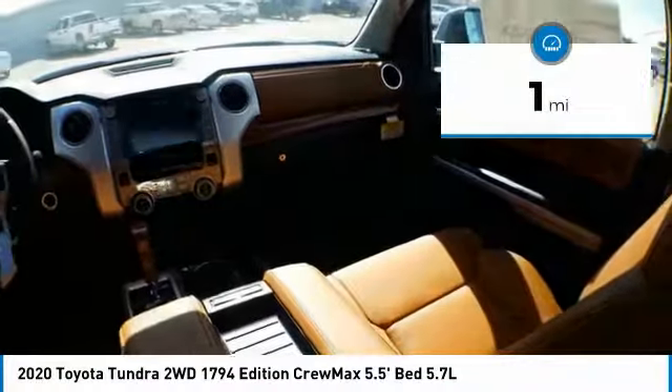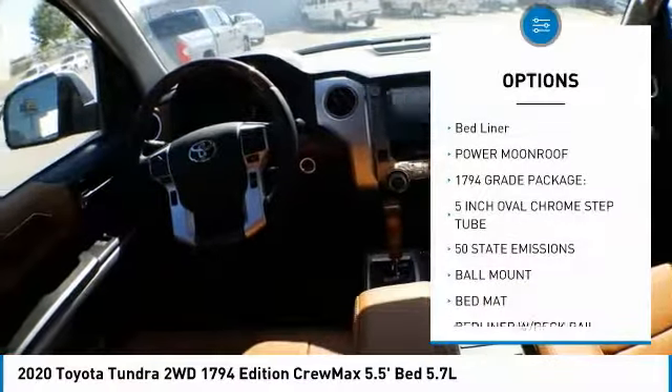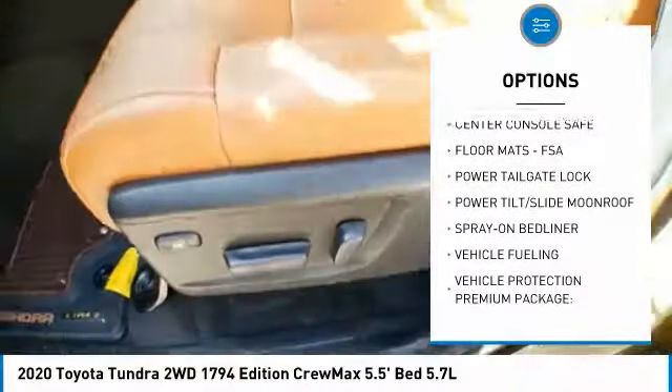This vehicle has less than 100 miles. Here are some of this vehicle's great options: bedliner, power moonroof. This isn't just a vehicle, it's an experience. So stop in for a test drive today.